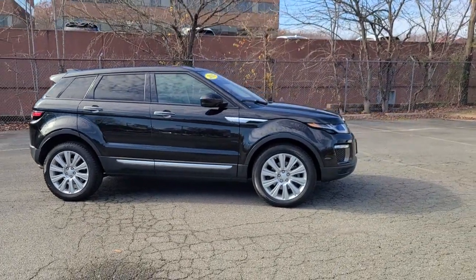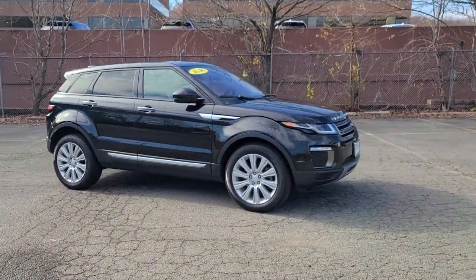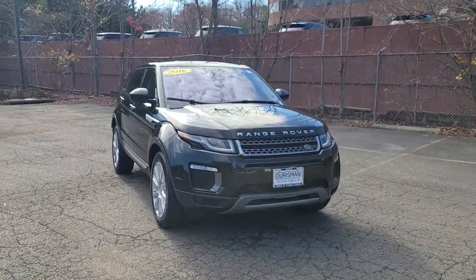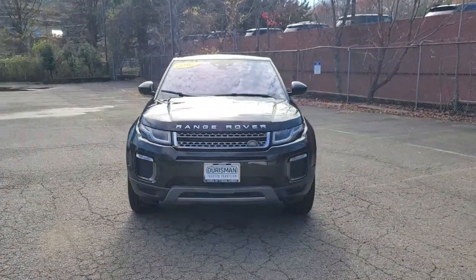This could be the car for you. The 2016 Land Rover Range Rover Evoque. This vehicle is an outstanding buy with fewer than 50,000 miles on the odometer.